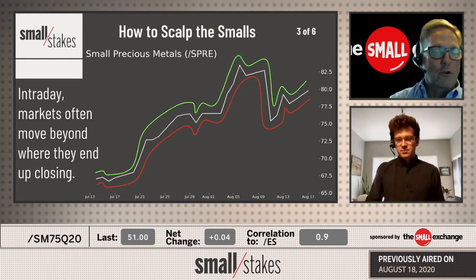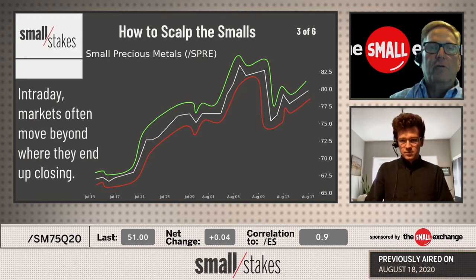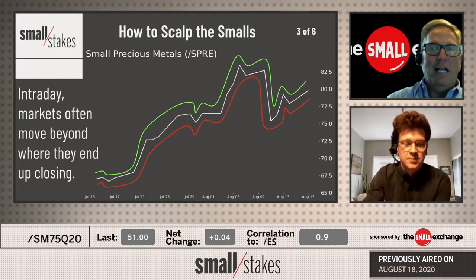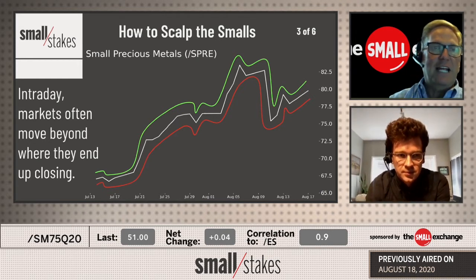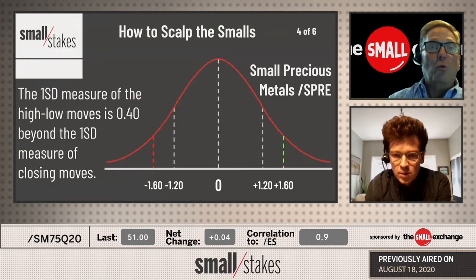These are ranges we like to use for short-term overvalued and undervalued situations. We talked about the lifespan of a scalp — it's usually between a few minutes and a few hours, maybe through the day. But when they become overnight positions that you're not engaged with on a ground level, you're getting away from the scalp and actually building something different. Being aware of the opportunity and aware of the structure are both very important.